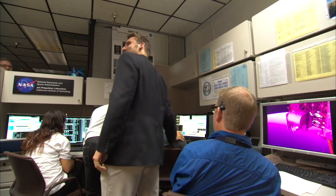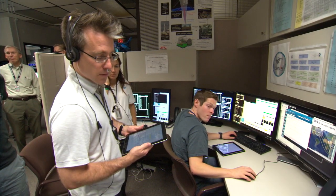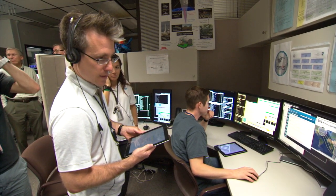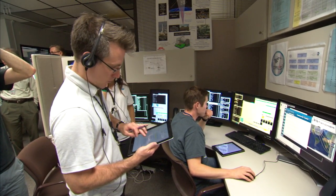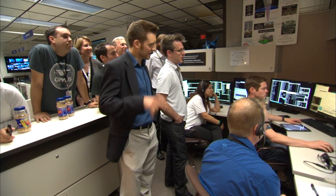All right, guys. We should have 148 seconds of the signal. Can you confirm with the pro that we want to start doing file transfer? We want to do the subset. It's looking great. It's looking really good. Gimbal has stowed. What's the file path? It's there.